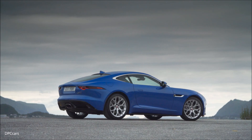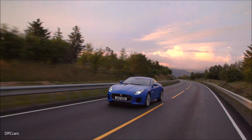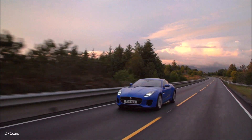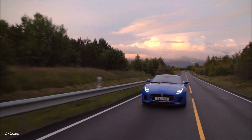Most of the weight reduction is over the front axle, making the car beautifully balanced and really agile to drive. The car is really at home on beautiful twisty roads. Couple that with a four-cylinder exhaust note and this particular F-type has a character all of its own.